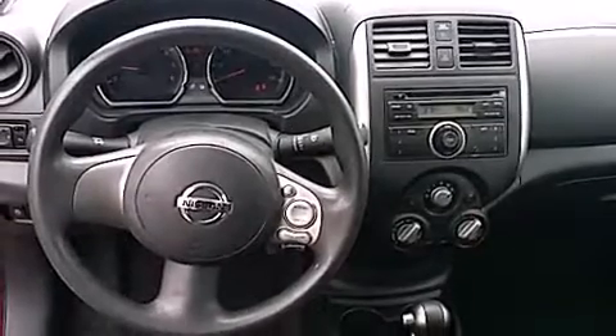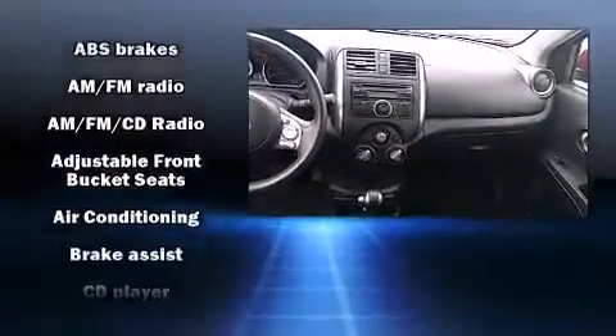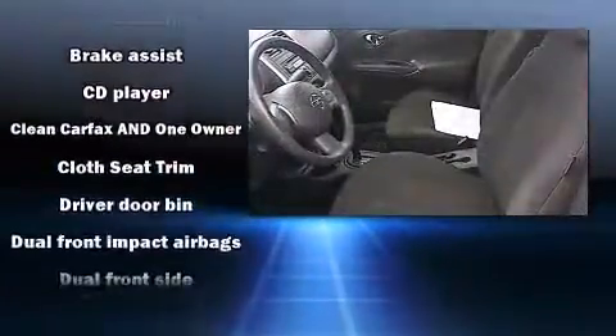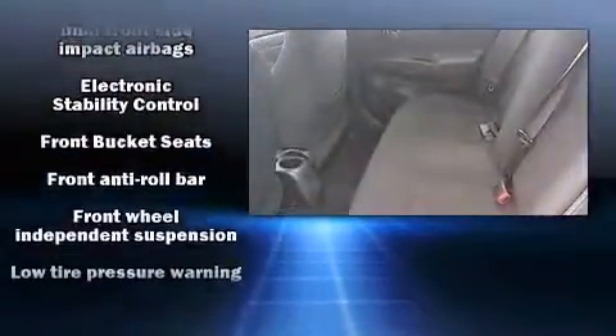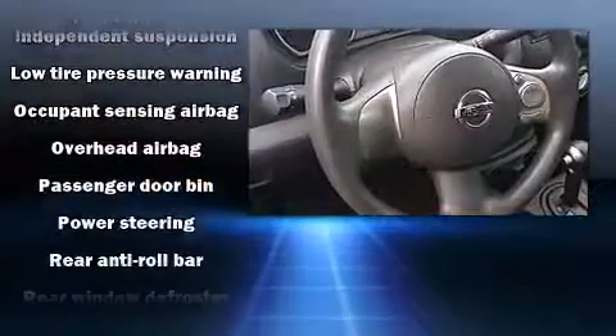Nissan ensures the safety and security of its passengers with equipment such as dual front impact airbags with occupant sensing airbag, head curtain airbags, traction control, brake assist, and ABS brakes. For added security, Dynamic Stability Control supplements the drivetrain.